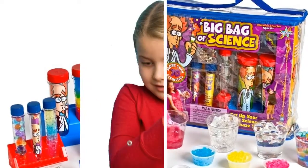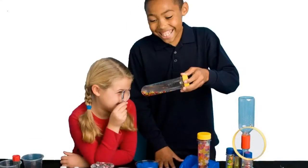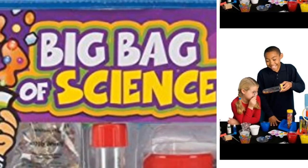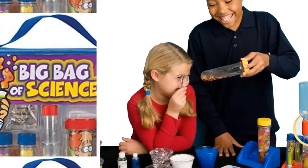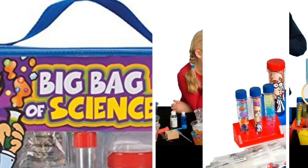Some of these experiments are messy and meant for the outdoors, such as the soda geyser experiment and the slime bubbles. Whether messy or not, each experiment is geared toward teaching kids about an exciting principle of science. Experiments toward the end of the lab book encourage kids to take their test tubes outside to see what they can discover and collect.